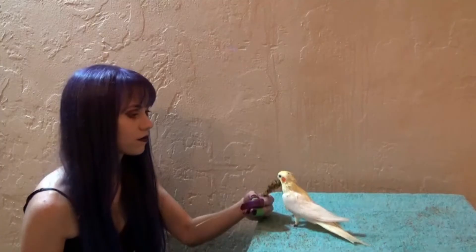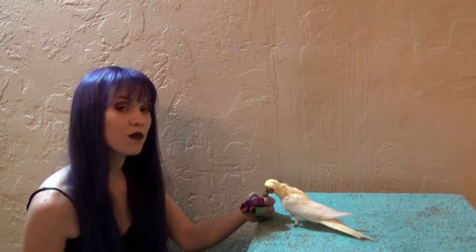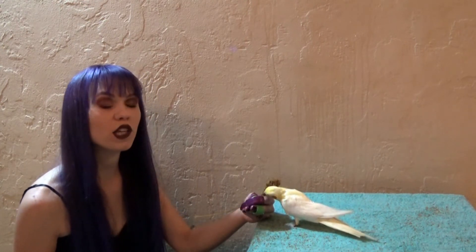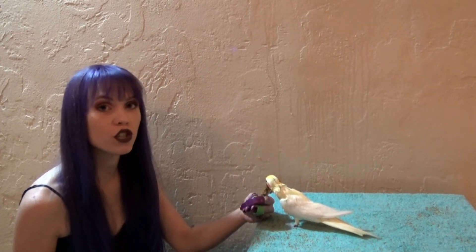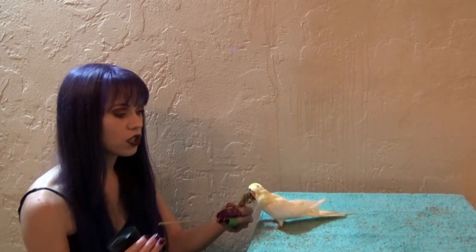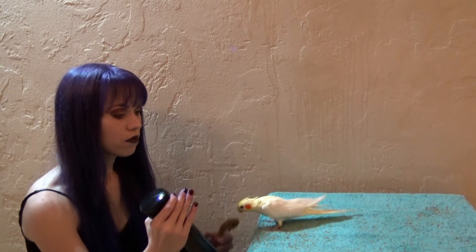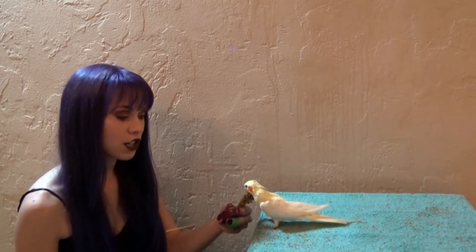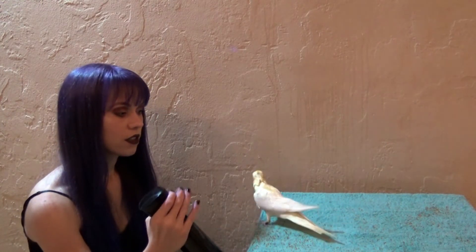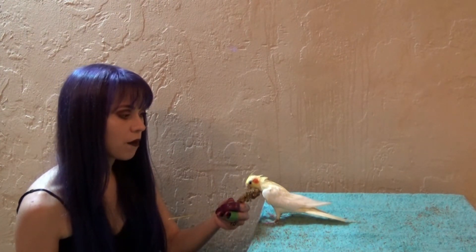Once your bird is allowing you to spray them with water and it's not phasing them, you can start extending the amount of time you spray them before they can earn a treat. Before it was one spray, one treat — now we're going to try two sprays and a treat, then three sprays and a treat, and you just keep going up and up.